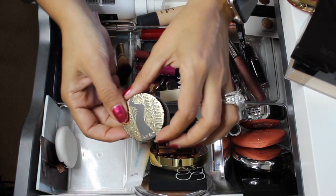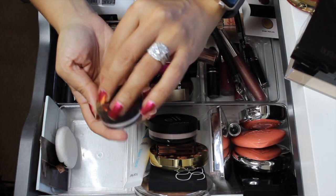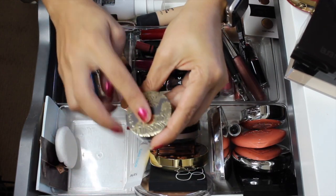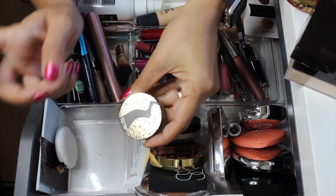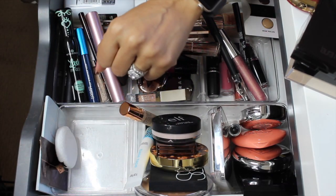This powder I did use and I'm going to declutter it — it's not my favorite. I kept going back and forth on whether to keep or declutter it, but I used it once and just didn't like it, so I'm going to go ahead and declutter it. No point holding on to it.